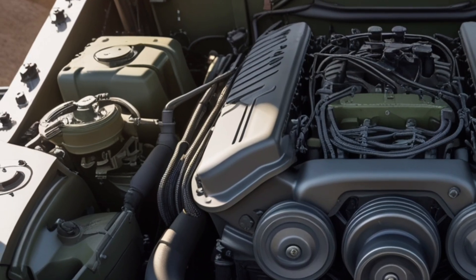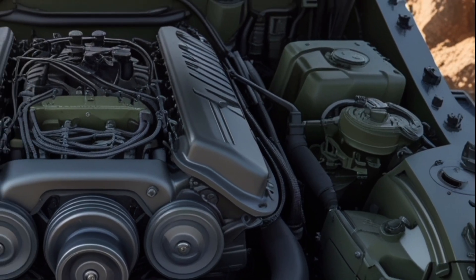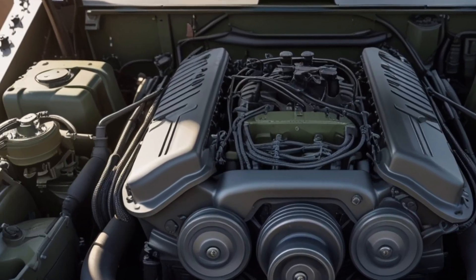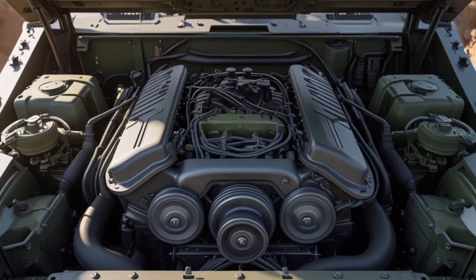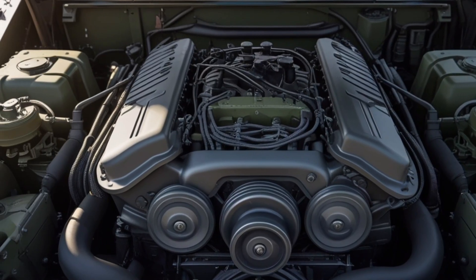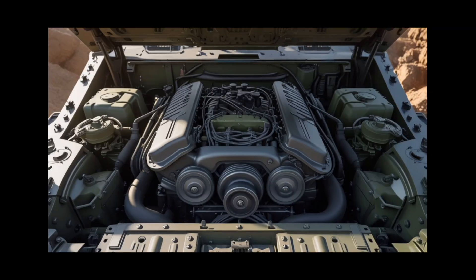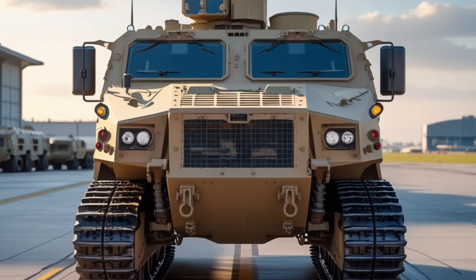The medical treatment vehicle is designed to provide critical on-site medical care, featuring advanced life support systems and space for medical personnel to perform emergency procedures while under protective armor. The mission command vehicle serves as a mobile command center with integrated tactical communication systems. The mortar carrier variant provides indirect fire support, equipped with automated mortar systems capable of precise and sustained fire.